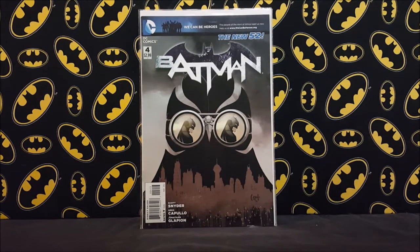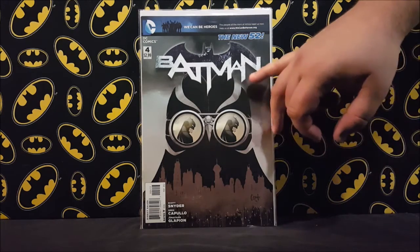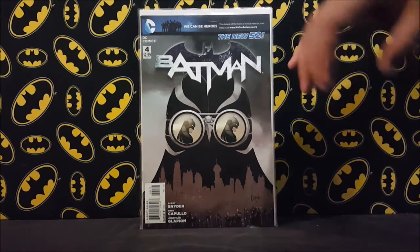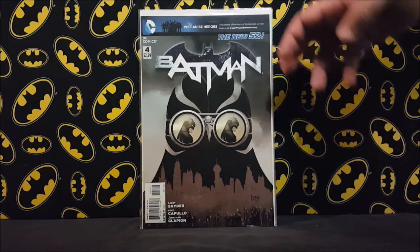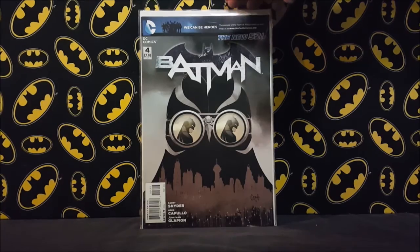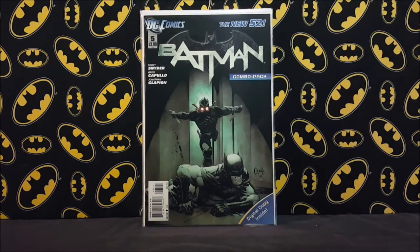I'm always looking for early New 52 Batman — anything with early Court of Owls, early Talons, things like that. This is Batman number four, the first appearance of the Court of Owls in cameo on the last page. This is the third printing — multiple printed copies of this one are really tough to find. I paid a pretty cheap price for it, I think three or four dollars, so I definitely wasn't going to pass it up.